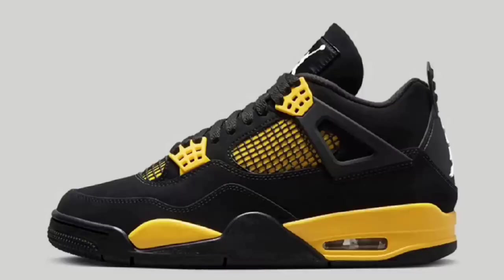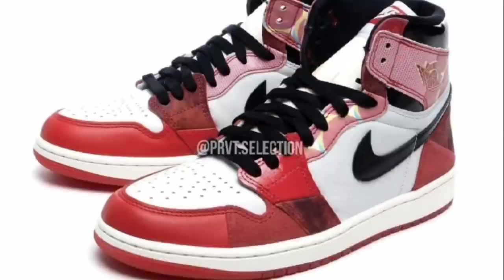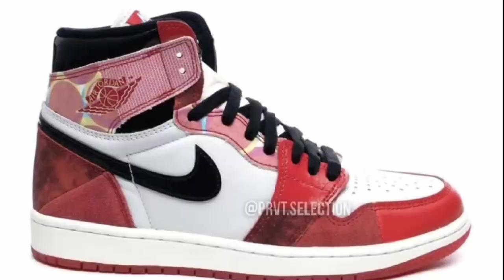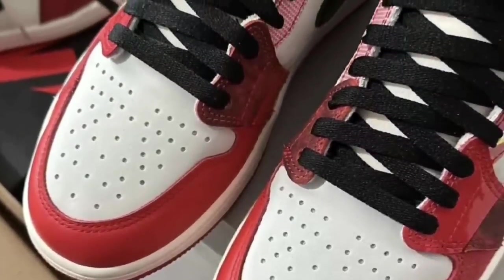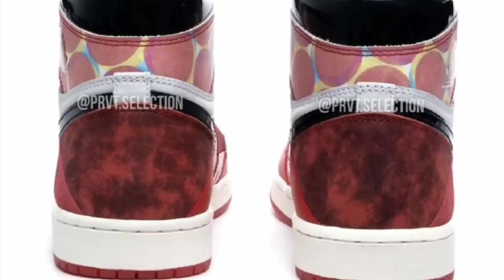Let's talk about some more heat dropping this summer. Dropping May 20th for $200, the Air Jordan 1 High OG Spider-Man: Across the Spider-Verse comes in the Chicago-style color blocking with university red, black, and white. It features various tones and geometrical shapes nodding to Miles traveling through the multiverse, black patent leather swooshes, a red semi-translucent outsole, special packaging, and a full family size run.